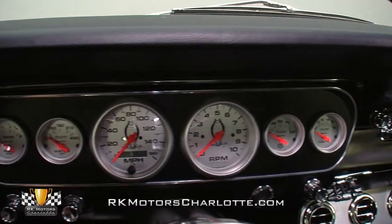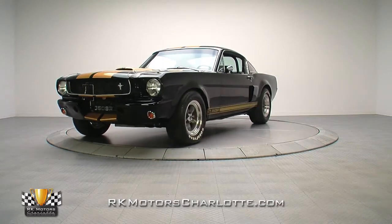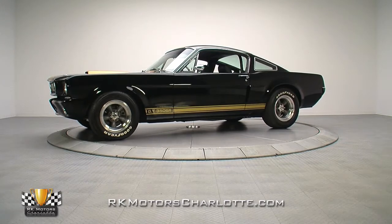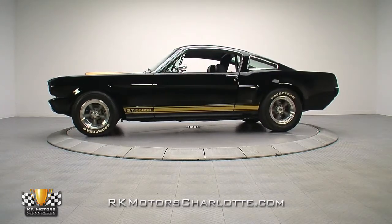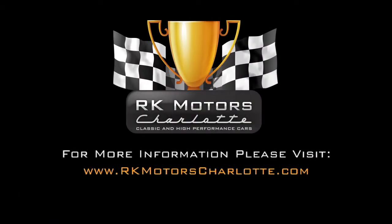There's absolutely no way you could possibly duplicate this car for the asking price, and the company that was building and certifying these cars is no longer producing them, meaning that if you miss this one, you'll have a long, long search ahead of you looking for another. For more information on this unique Shelby, call, click, or visit RKMotorsCharlotte.com.